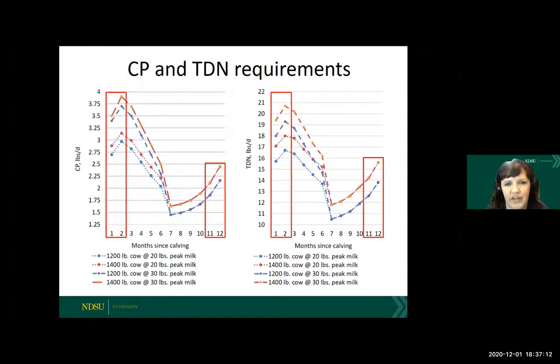Looking over at TDN on the right, it follows a similar pattern. You can see in the months going into late gestation, the energy requirement is going to increase a little bit more than the protein requirement, and we need to be paying attention to that. Those requirements are going to be heading steadily up in late gestation and then maximizing around two months after calving.